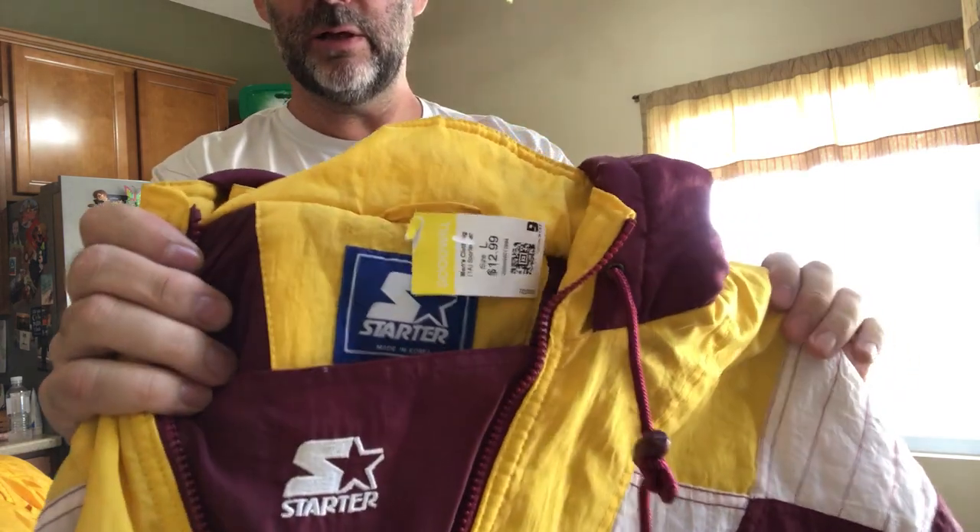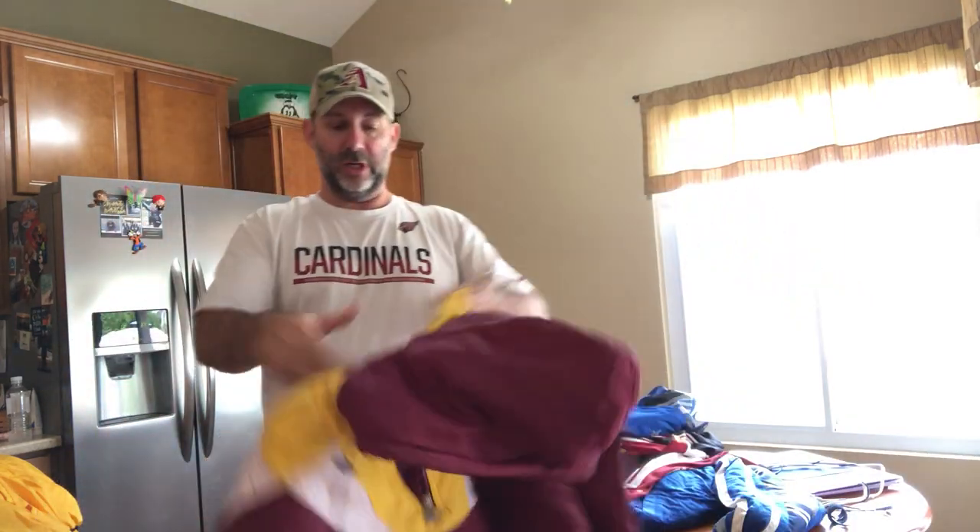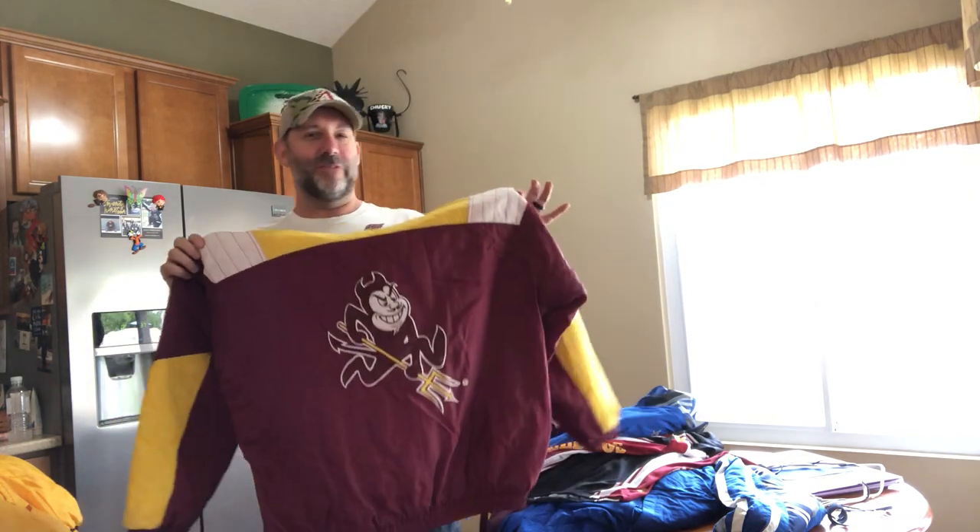It's summer here in Arizona so you do not need this right now, but somebody will come November and December. This is another Starter brand — pullover hoodie with a huge Sparky logo on the back. These do well. It's got to have the Sparky — if it just says Arizona State, it's not as desirable. This will go for $50 to $70.